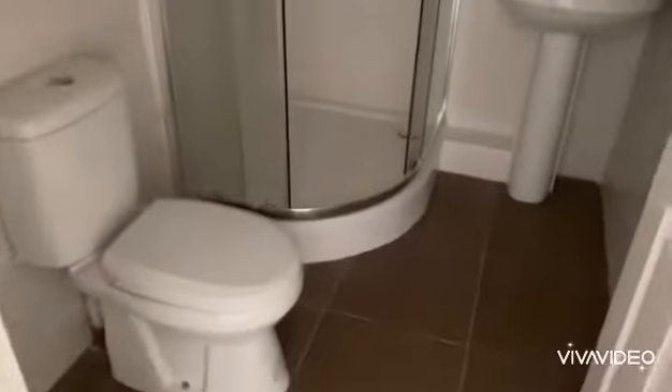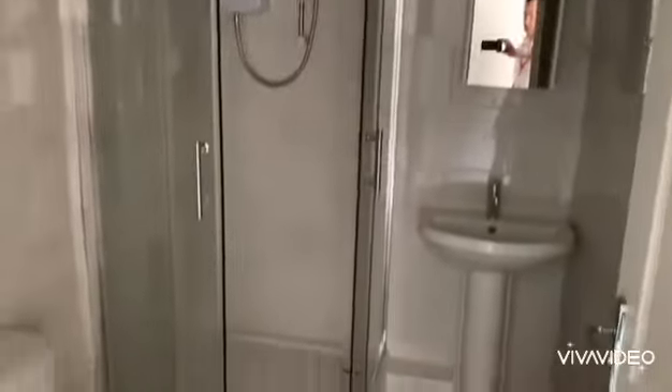And then the shower room is fully refitted, with an over-shower. And that is the studio.